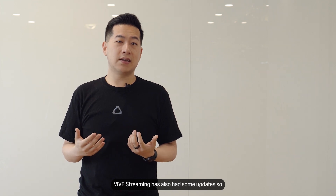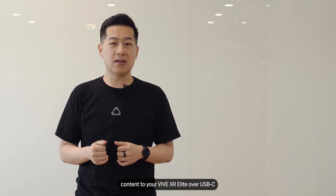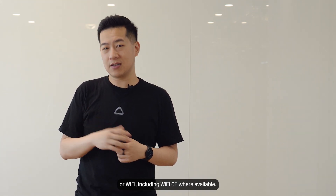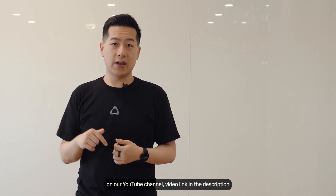Vive Streaming has also had some updates, so be sure to check that out. It's quick and easy to stream thousands of existing PC VR content to your Vive XR Elite over USB-C or Wi-Fi, including Wi-Fi 6E wherever available. We've created a great guide on setting up Vive Streaming and how to get the best performance out of PC VR on our YouTube channel — video link in the description.